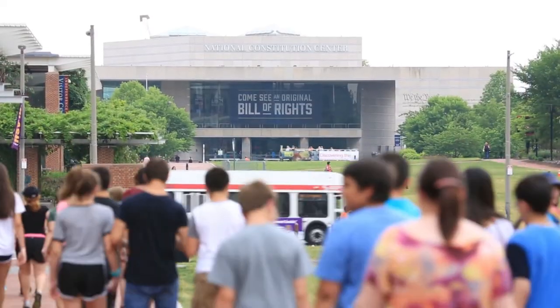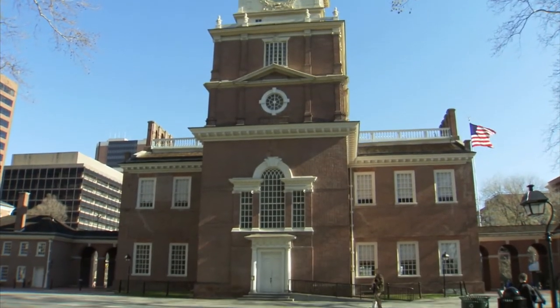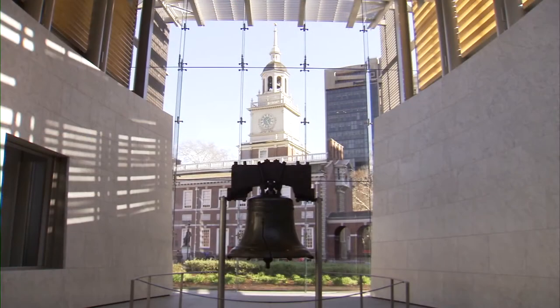Don't forget to visit the most historic square mile in the country at Independence National Historical Park. Here you'll see Independence Hall, a UNESCO World Heritage Site, and the famous Liberty Bell.